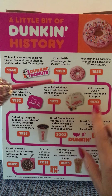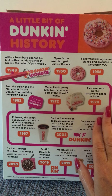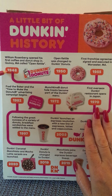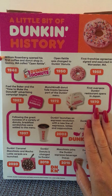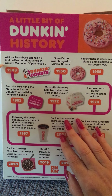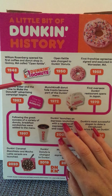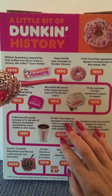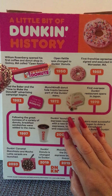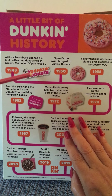We start at 1948 and learn that William Rosenberg opened his first coffee and donut shop in Quincy, Massachusetts, called Open Kettle. Well, that's interesting! Traveling down our timeline to 1950, we read that Open Kettle was changed to Dunkin' Donuts, and here we see the Dunkin' Donuts logo.